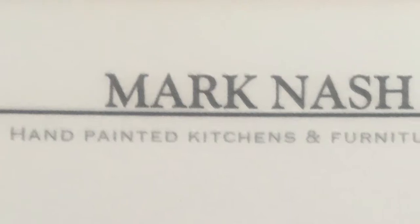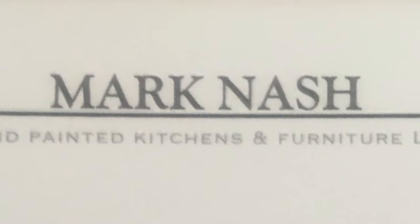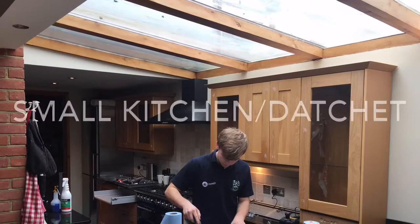Here's a chance for you to take a look at Mark Nash Hand-Painted Kitchens and Furniture Limited, as to what I've been doing over the last four weeks. Hope you enjoy it.